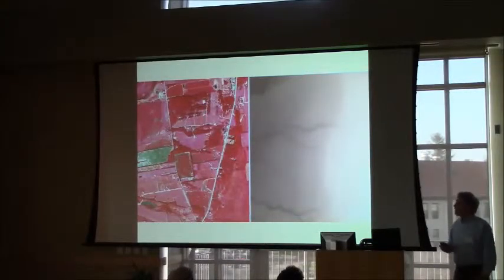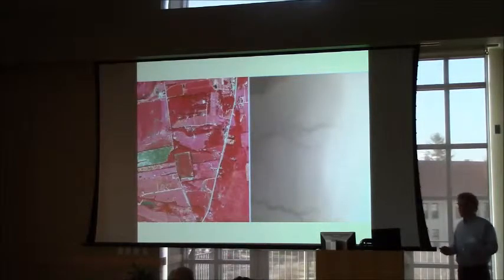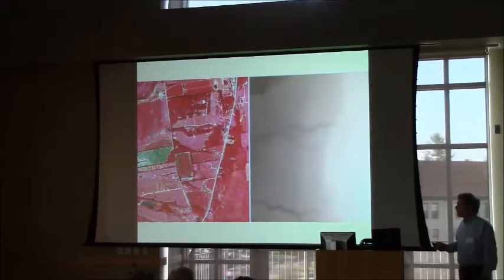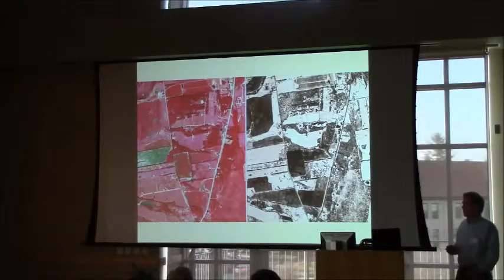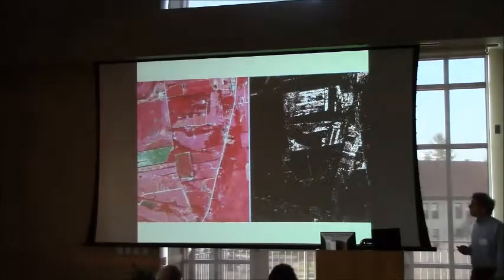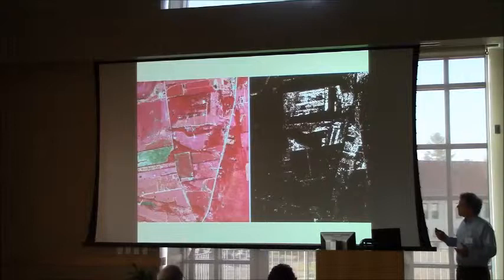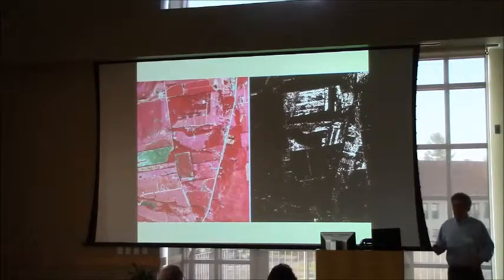For the LiDAR, we can develop some very useful data sets. This is a digital elevation model derived directly from the LiDAR — it shows topography. We can also look at LiDAR intensity, which is the strength of the LiDAR return. LiDAR is usually collected in the near-infrared, so water absorbs it, making it good for identifying water. We can also look at surface models developed from the LiDAR — in this case, above-ground features like trees — so we can use that in the mapping.